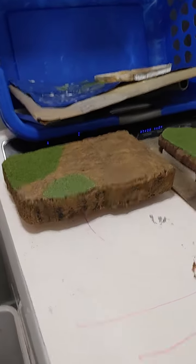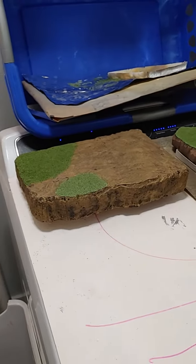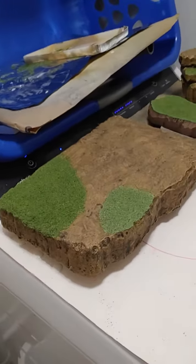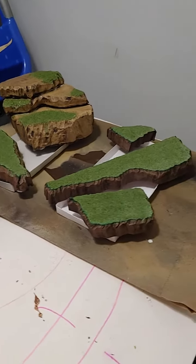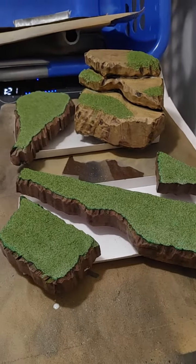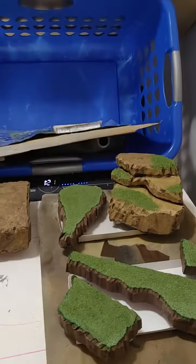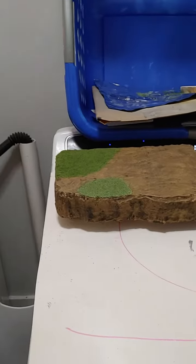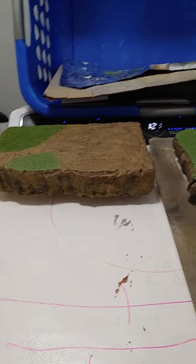I took all our displays that I had online for sale on eBay down, because they were just taking up too much room in our display room. But I put sealant on these — this is for the Z-Saga diorama, and I put some more of that foliage-type stuff on it. Letting that dry. There's all our old displays we had up for sale. I put the effects and craters and the rock formations and all that stuff on there for sale if anybody wants to buy little pieces.